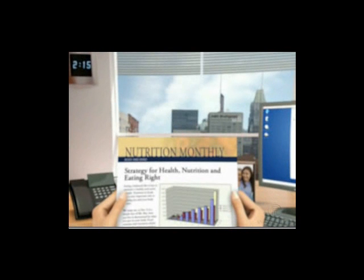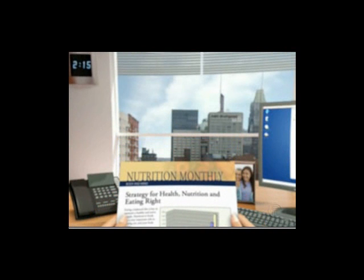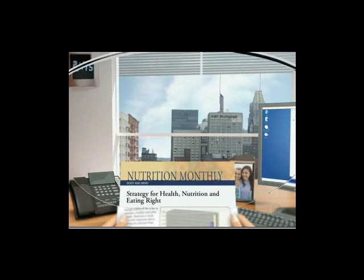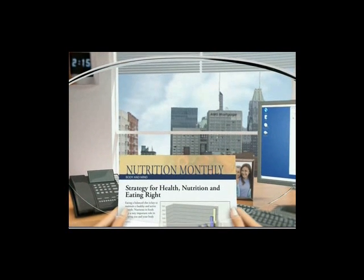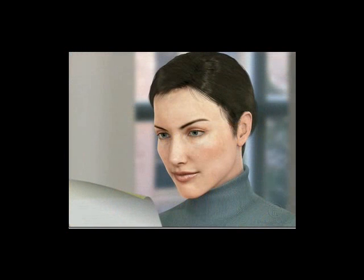Although Toric IOLs can significantly improve vision, they may not completely eliminate astigmatism, especially in severe cases. Prescription eyewear or a refractive procedure may be needed to correct any astigmatism that remains. Your eye care professional will help select the best IOL for you.